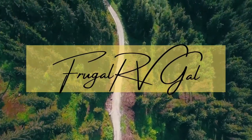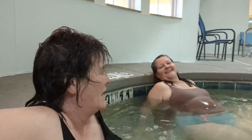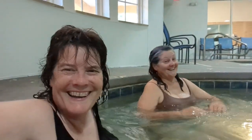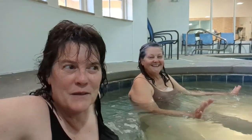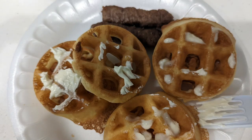We are in Ruidoso, New Mexico, and we are at La Quinta. We came and we're spending a couple of days in the beautiful mountains and forests — a hotel, a hot tub, a swimming pool, and continental breakfasts. Pet friendly.